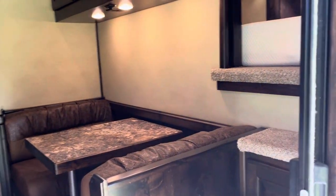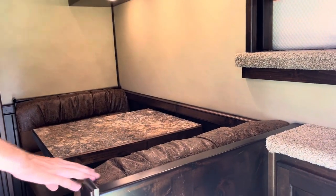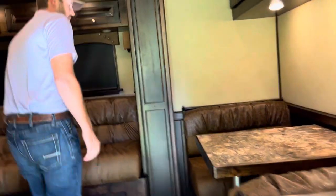At the front of the trailer, we're going to have a dinette and three steps into the bed to make easy access. You've got a sofa sleeper, and your dinette will also make a sleeper.